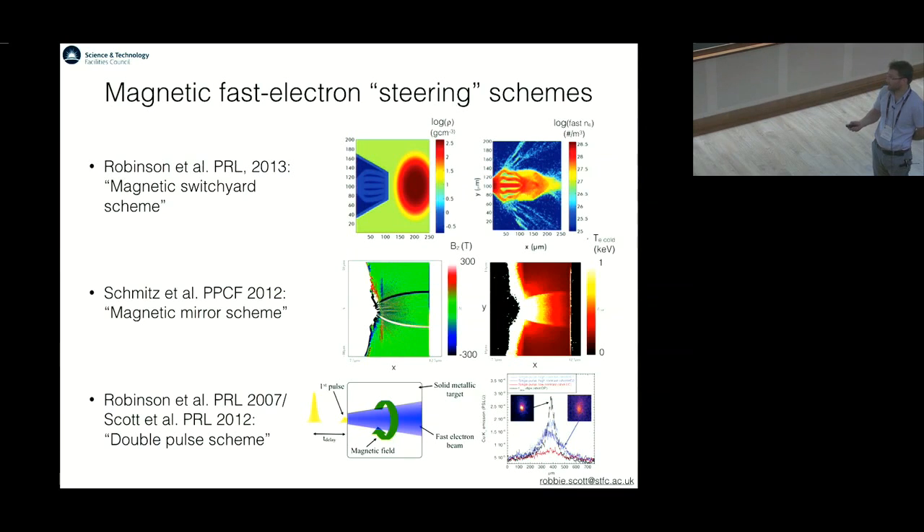Another idea proposed by Robinson basically uses two laser pulses. The first laser pulse generates an azimuthal magnetic field, which then collimates the fast electrons from the second beam. I also did some experimental work during my PhD which seems to show that this works experimentally.